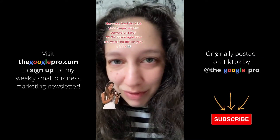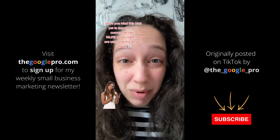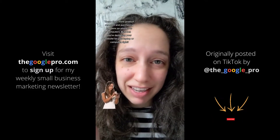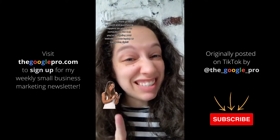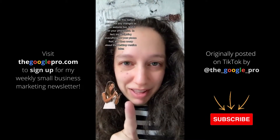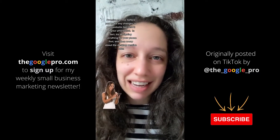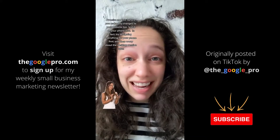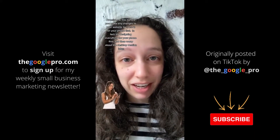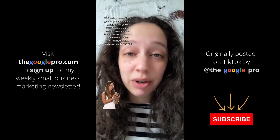Have you tried this trick yet to improve your conversion rate? 99.9% of you right now are watching this on your phone, and these days more product research and purchasing happens on phones versus computers. But I bet you're designing your website on your computer or laptop. So before you make any changes to your website, live test it on your phone first. Try designing everything for your phone first, then worry about the desktop version later.